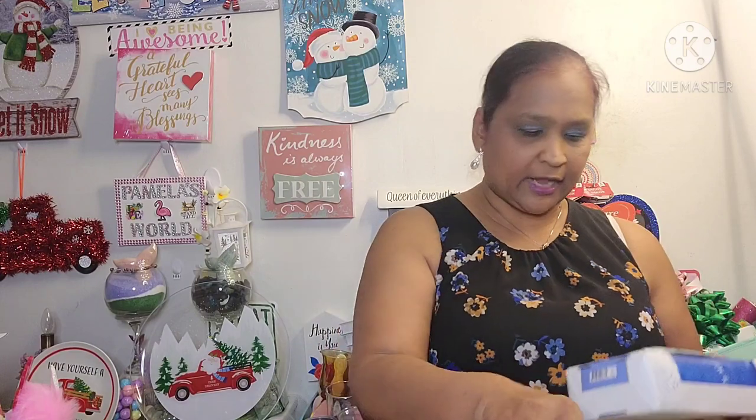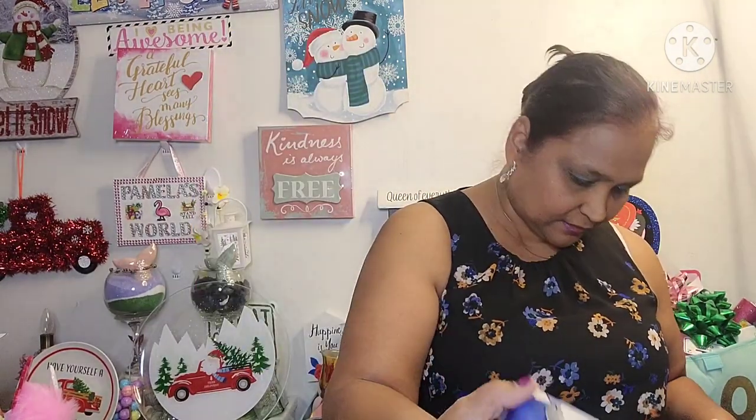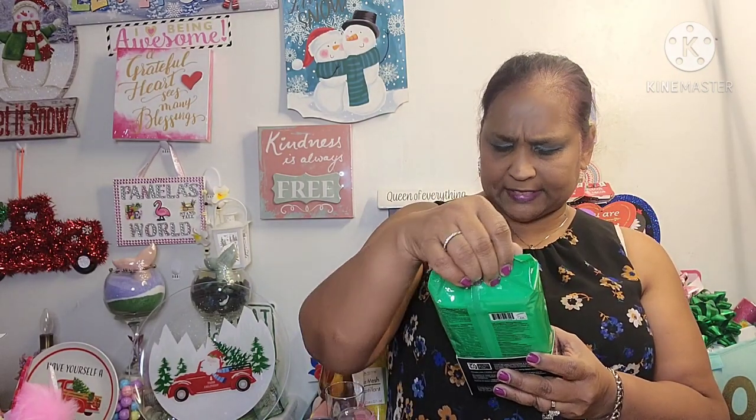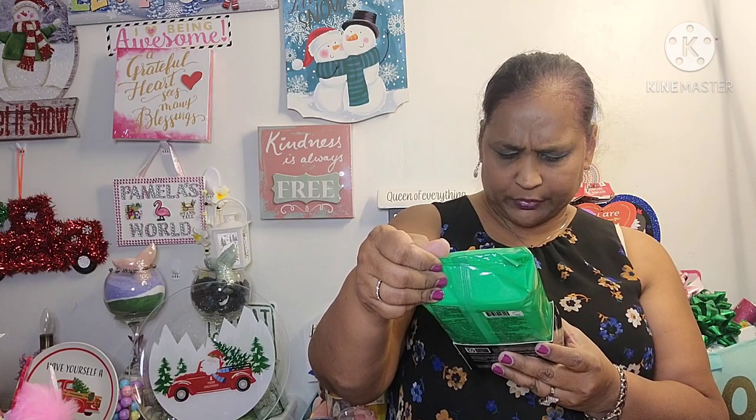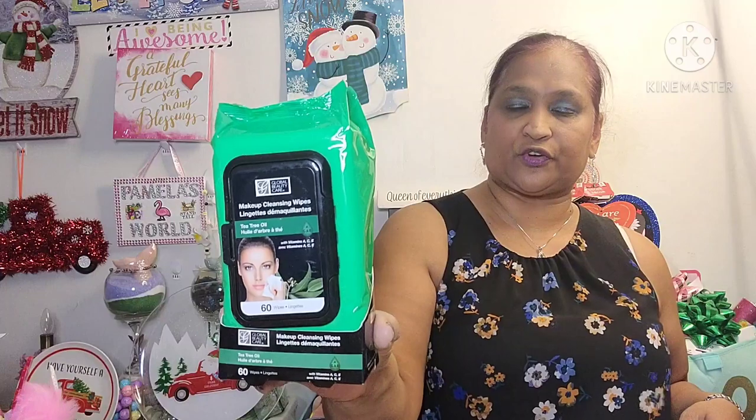The other thing I got is Faseek Retinol Makeup Cleansing Wipes, 60 wipes. And then I got Global Beauty Tea Tree Oil Makeup Cleansing Wipes, also 60 wipes. Remember the Dollar Tree has 30 wipes for $1, so this is a great bang for your buck at $1.09.